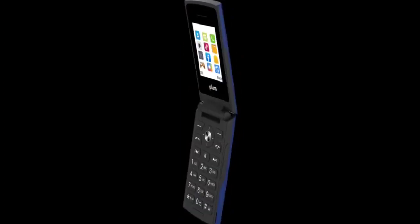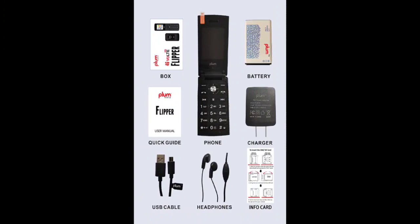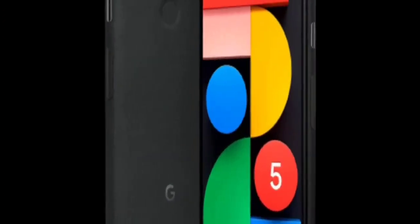Hello guys, welcome to my channel. Today I'll review five mobile phones that are now trendy and updated. The first one is the Plum Fever 4G Light Unlock Flip Phone, 2022 model. I have given the link below — you can check it out.